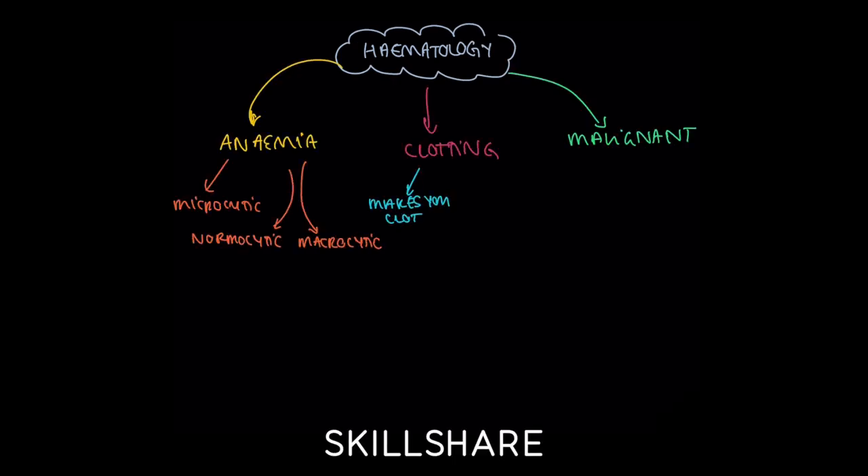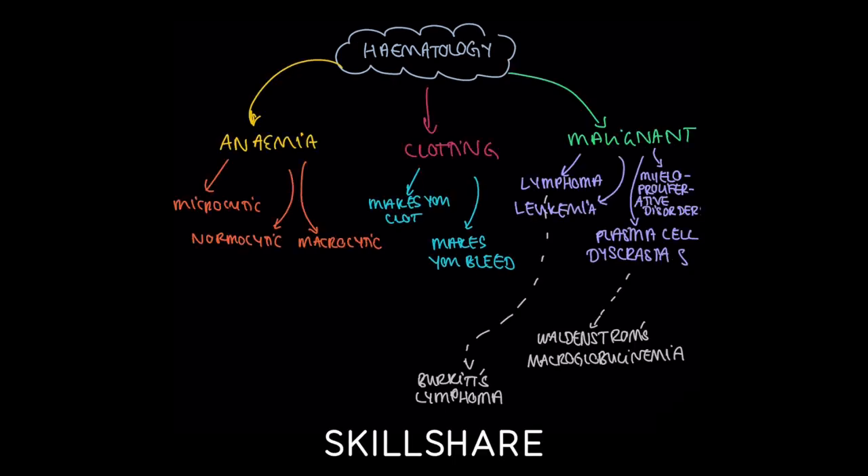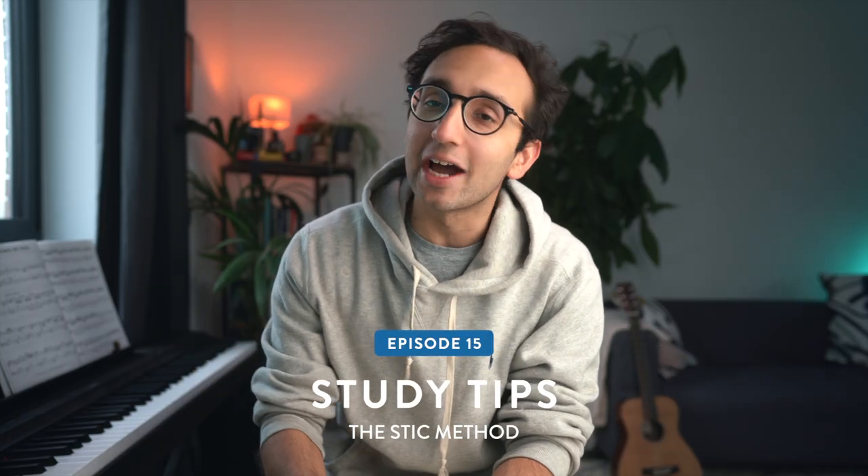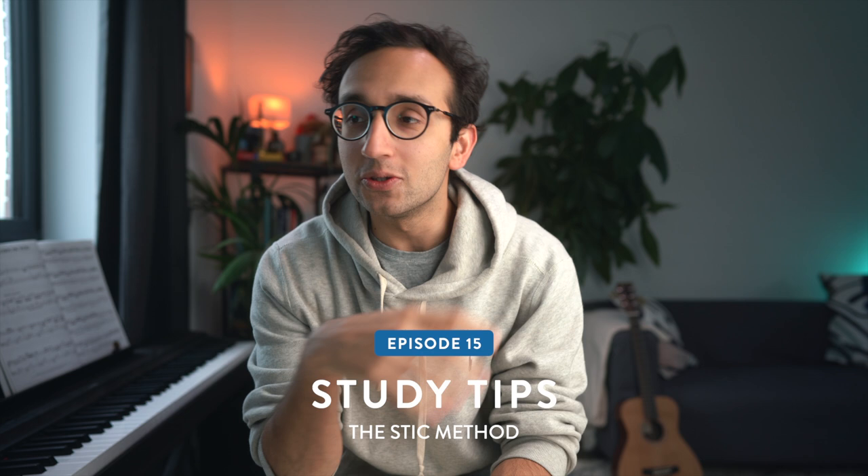This video is kindly sponsored by Skillshare. Check out the link in the video description to get your two month free trial. Hey guys, welcome back to the channel. Today we're talking about studying our favorite subject and I want to introduce you to the STIC method for effective studying.